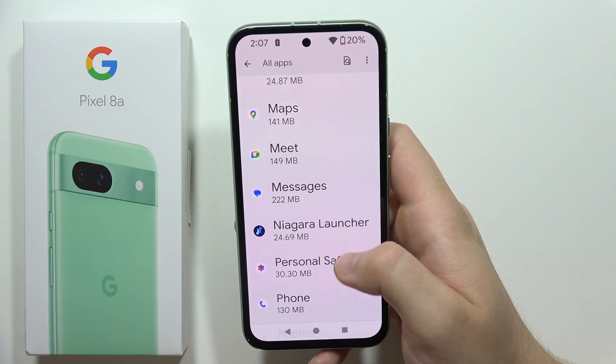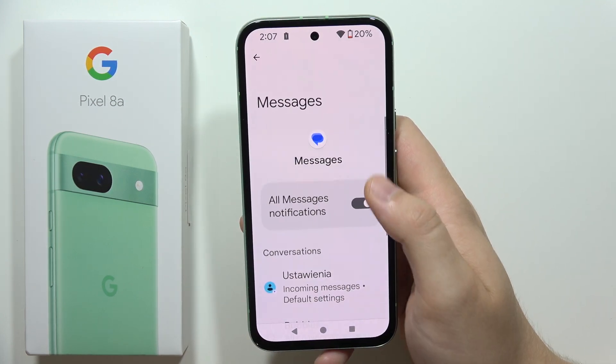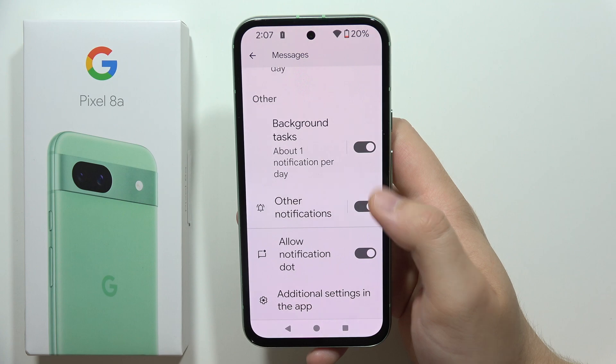Keep scrolling until you locate Messages, and now go into Notifications. Be sure that you have notifications enabled and all these toggles are actually turned on.